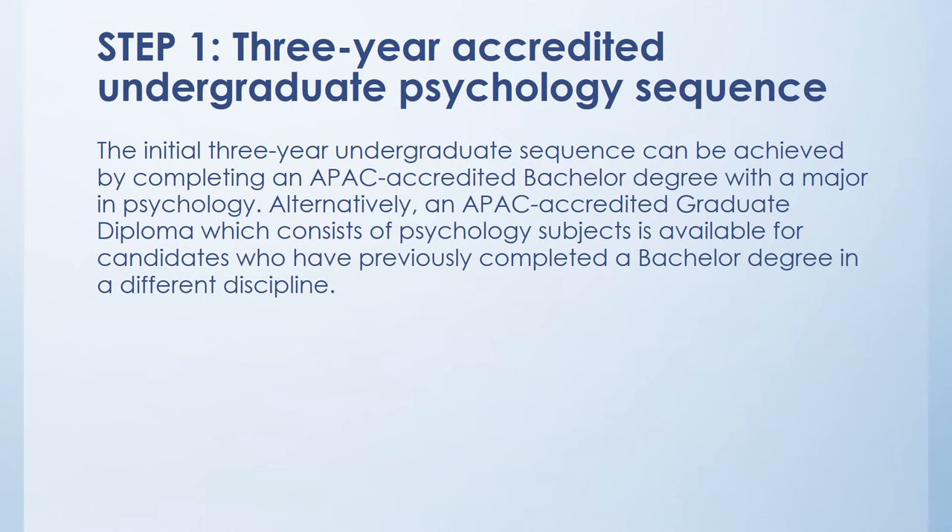The first step is that you can do a three-year undergraduate course such as a Bachelor of Psychology — the bachelor must major in psychology. Alternatively, you can do a graduate diploma which consists of psychology subjects, which is available for candidates who have previously completed a bachelor degree in a different discipline.